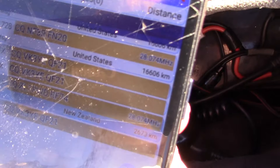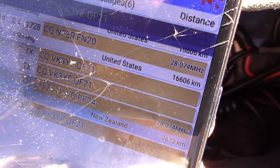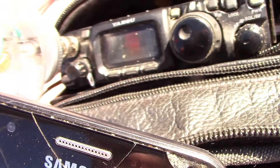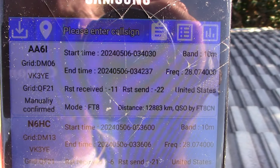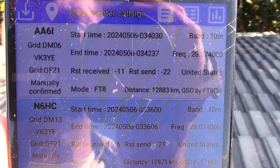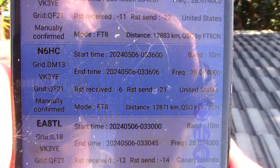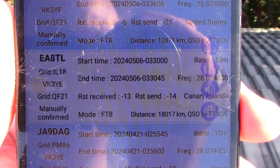Now transmitting FT8, calling CQ on 28 MHz. It's pretty boring as far as videos go, so not too much video of the FT8, but I'll give you a summary just looking at the FT8 logs. Contacts were AA6I, N6NC, and EA8TL in the Canary Islands.